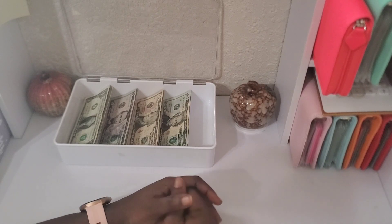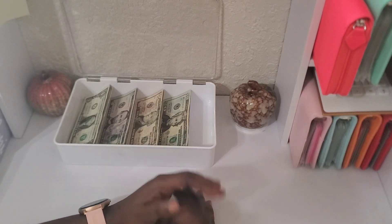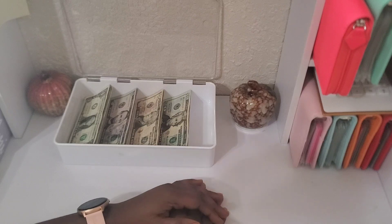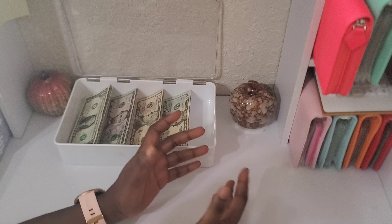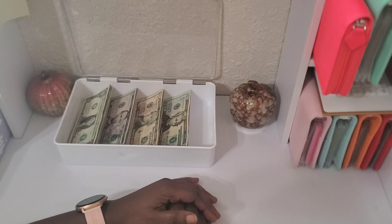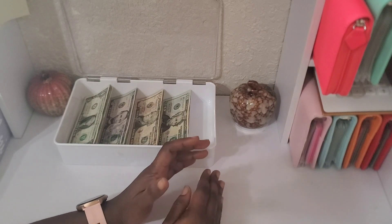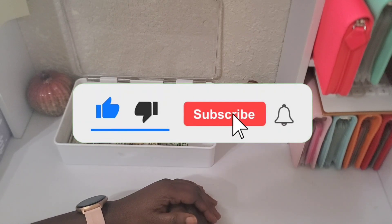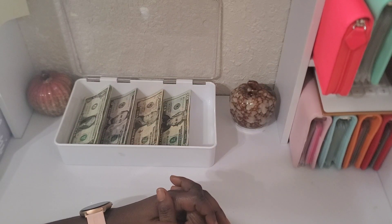Hey savers, welcome back to my channel! I hope you all had a good Thanksgiving. If you did not celebrate, I hope you had a good holiday and break. If you are new here, thank you so much for clicking on this video. If you love what you see, please consider subscribing and joining this amazing family. And if you are returning, thank you so much for always coming back to watch my videos.